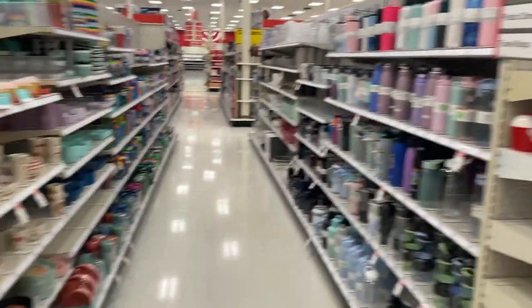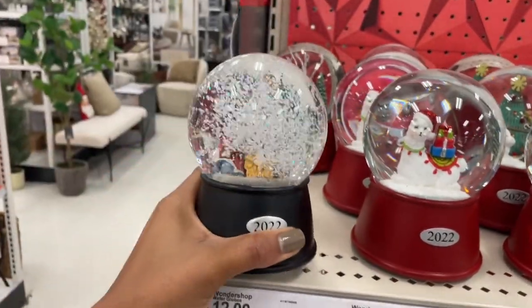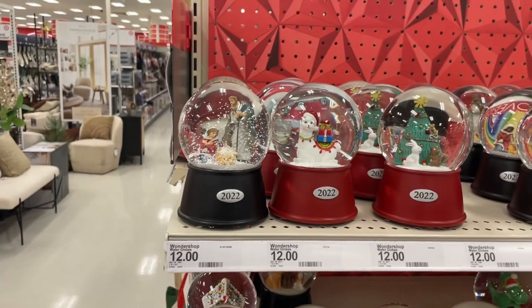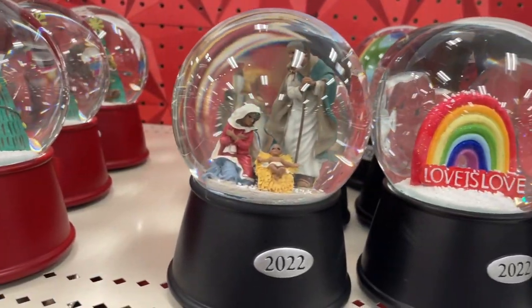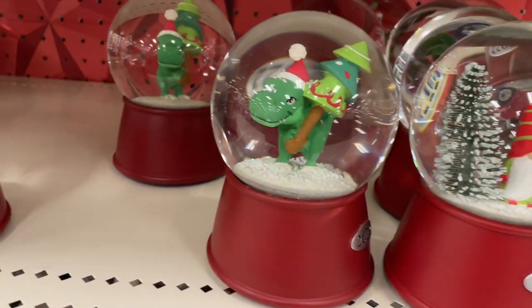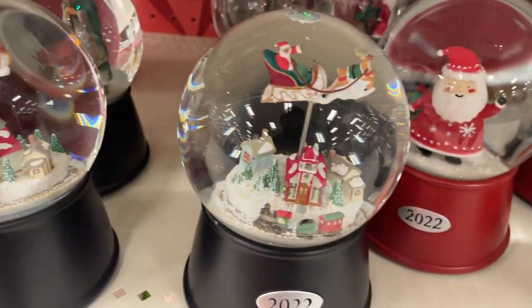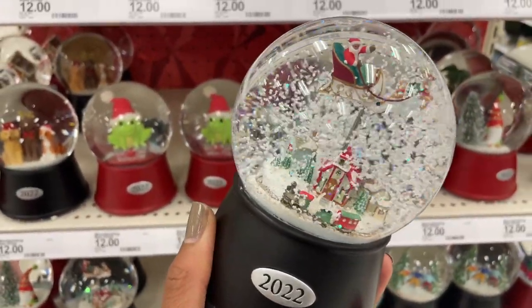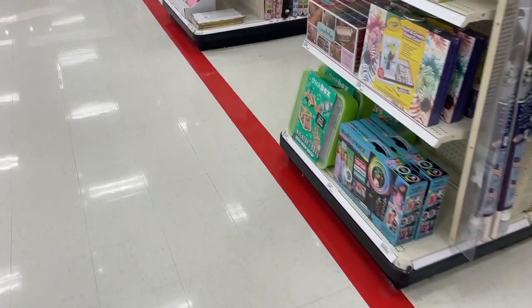Check out the last video for those. They have all of the snow globes you would ever need — they have this one and they're all $12. Me talking isn't going to do them justice so let's just look at all of them. Okay, I'm going to go ahead and get out of here before I spend my whole paycheck. If you enjoyed shopping with me, go ahead and check out this video right here.